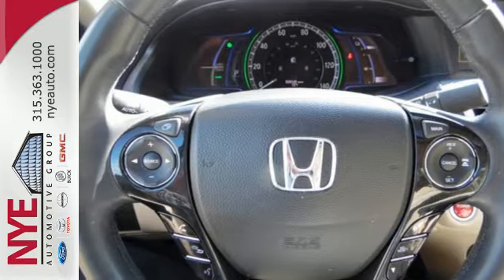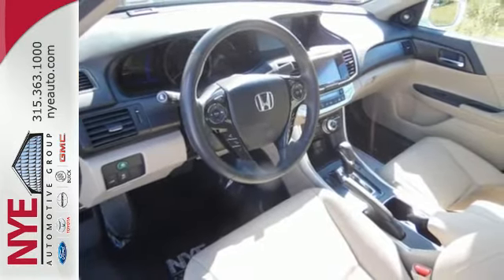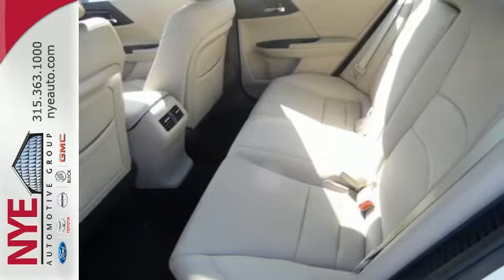All with the Accord convenience you expect. With dual-zone climate control, Honda Lane Watch, Bluetooth hands-free link, and a rear-view camera.